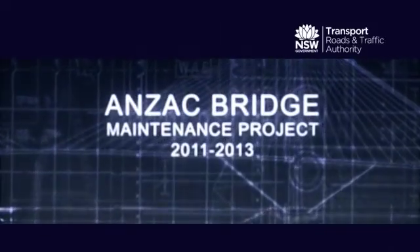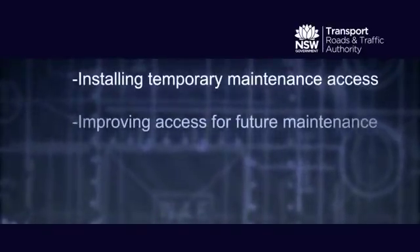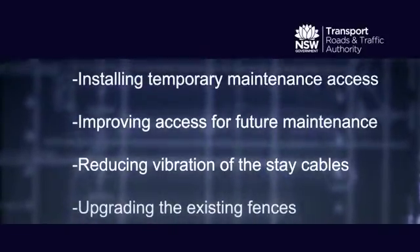It is 15 years since the Anzac Bridge opened to traffic and it's now due for its first major program of maintenance. The maintenance program includes installing temporary maintenance access, improving access for future maintenance, reducing vibration of the stay cables, and upgrading the existing fences.